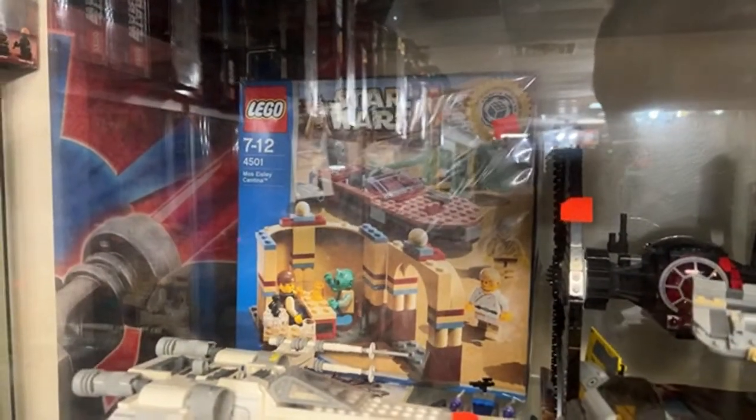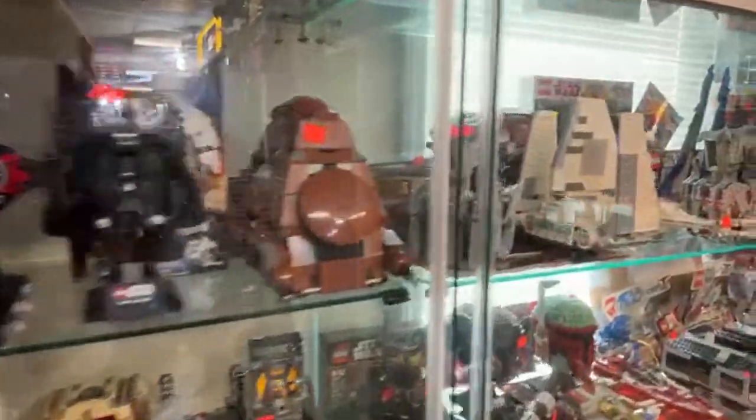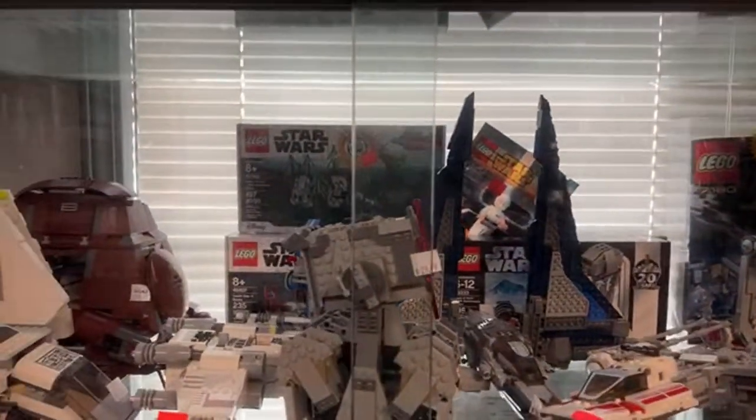Lego seems to hate money when it comes to making more clones — they could make a lot more if they made a few more battle packs, but they don't seem to want to do it that way.